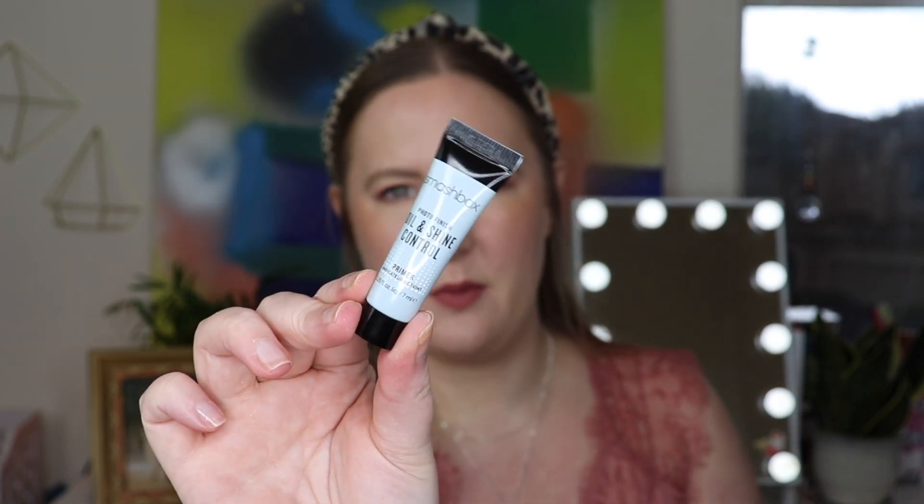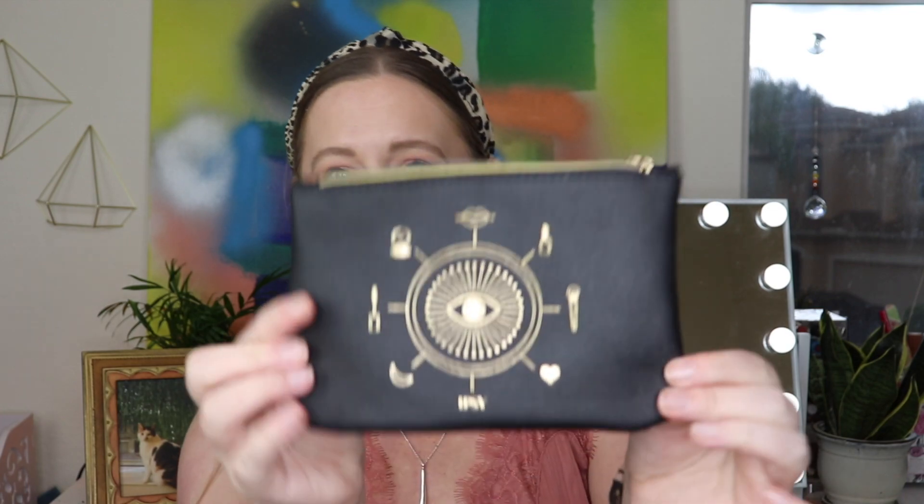The last item is by Smashbox — this is their Photo Finish Oil and Shine Control Primer. One thing Smashbox does really well is primers. I may have tried this one a long time ago, but I know I've tried their Primerizer and really liked that. Right now I think I have their glowing glow one open. This sounds great because where I live it's really hot and I get a little shiny sometimes, so I'm excited to use this. You guys, this is so good — the bag is my favorite ever. Five products, two of which I'd consider full size: the Sunday Riley and the brush.